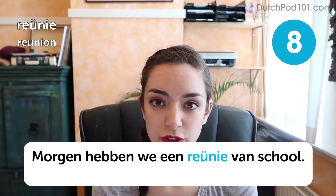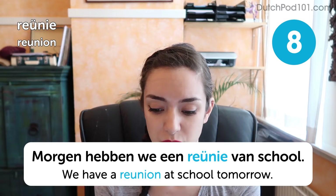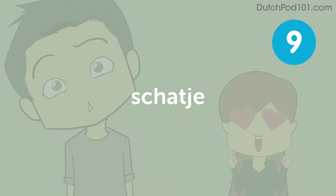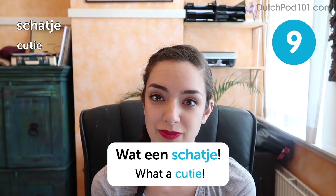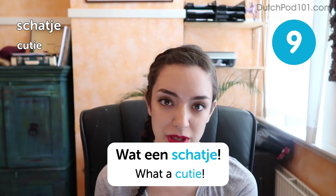We have a reunion at school tomorrow. Now don't confuse this with 'Ruïne,' which looks similar but means a ruin. So you have 'Reunie' and 'Ruïne.' You can also say 'Schatje' to your boyfriend or girlfriend — it's not just for small things like pets or babies.